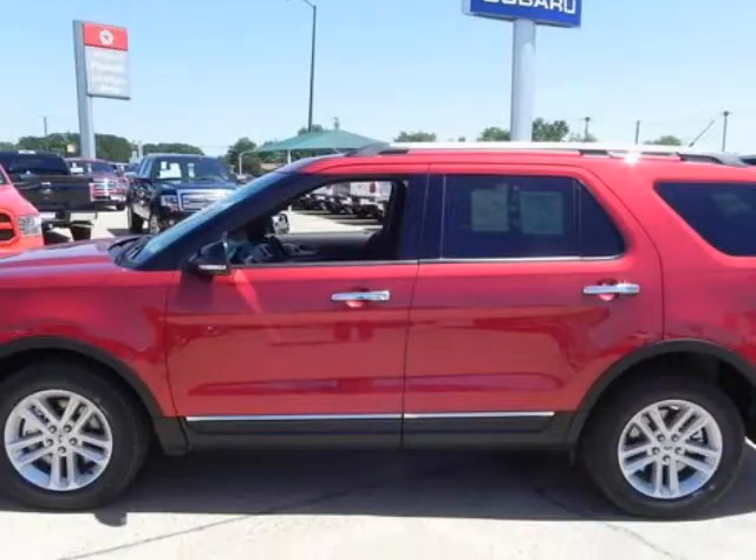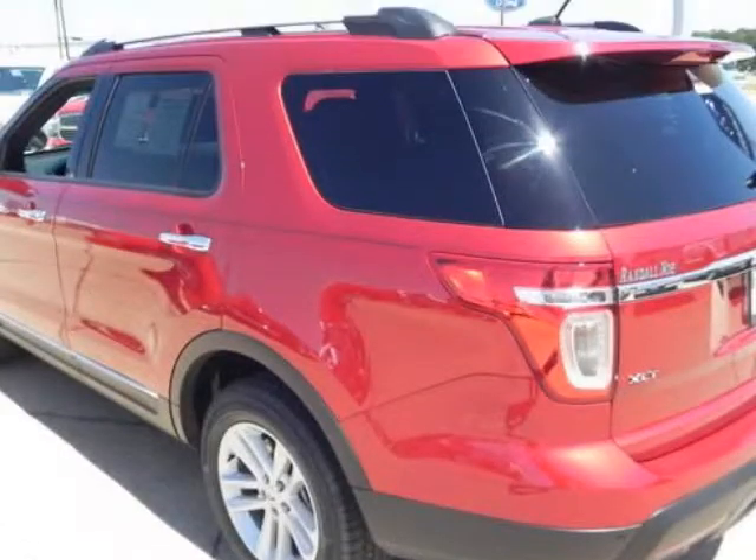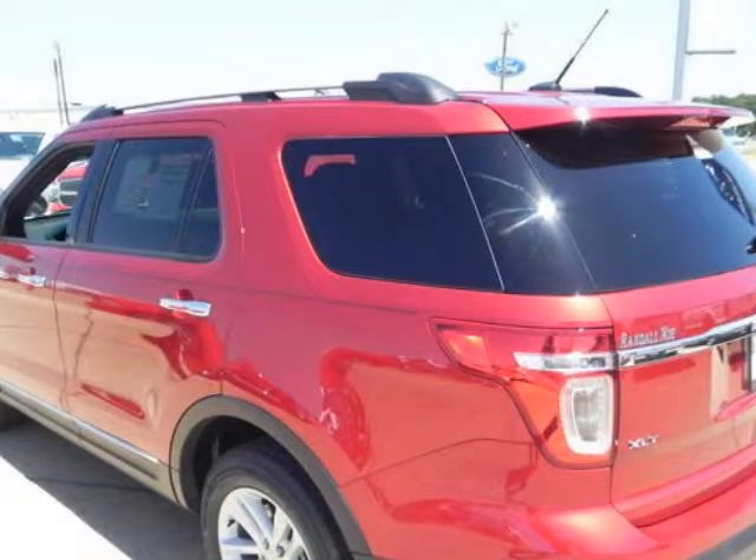Randall New Ford presents this 2013 Ford Explorer front-wheel drive 4-door XLT, represented in red. Fuel efficiency comes in at 24 highway and 17 city.